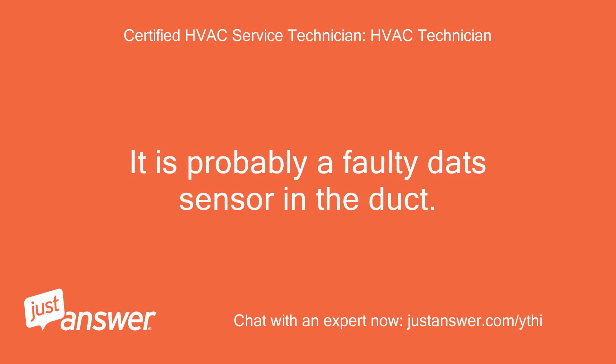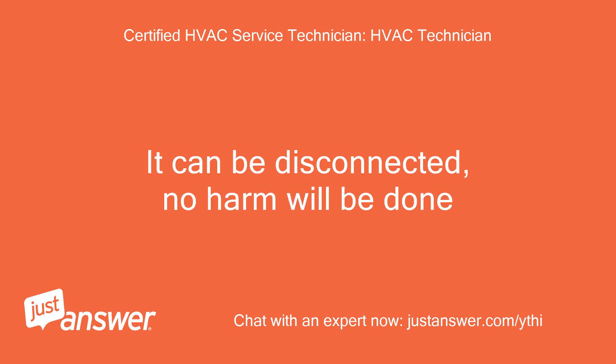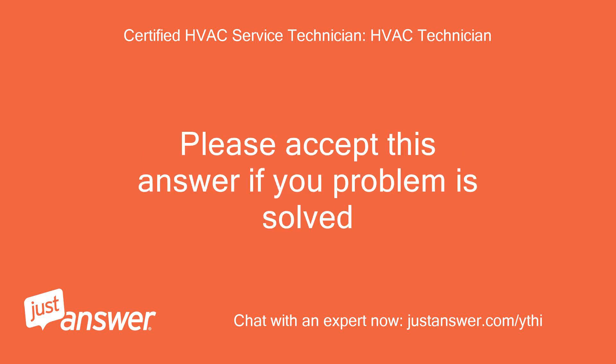It is probably a faulty DAT sensor in the duct. It can be disconnected — no harm will be done. Please accept this answer if your problem is solved.